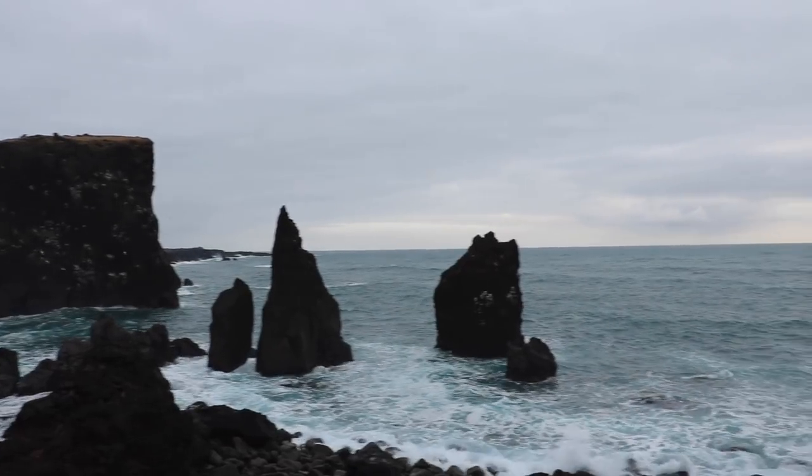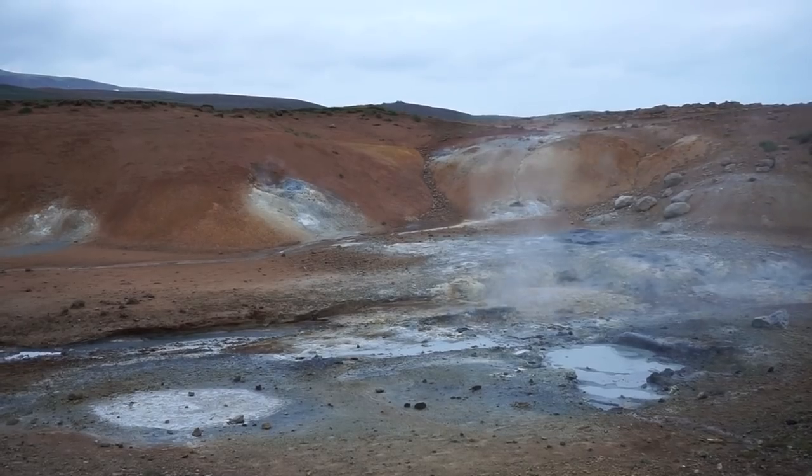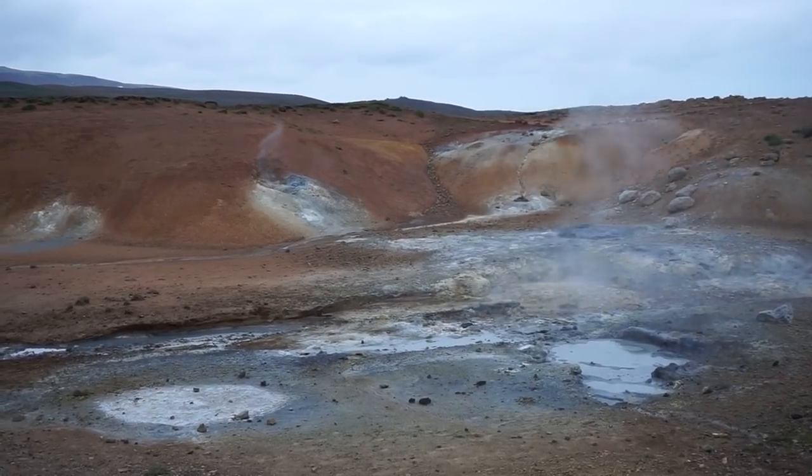While this area doesn't have gigantic waterfalls or hot springs, it's a really beautiful area that has some very unique landscapes. Never heard of the Reykjanes Peninsula? It's where you land at the airport, at Keflavik — that's the Reykjanes Peninsula. So you're going to drive right through it anyway, and my advice is if you are very short on time, this is a really good option to explore around the peninsula.